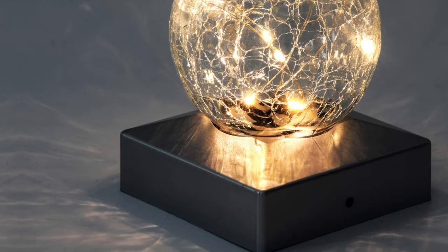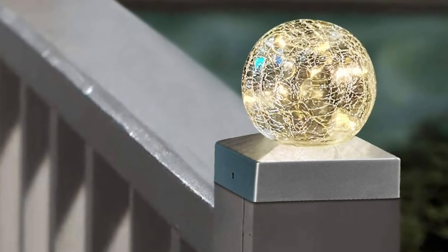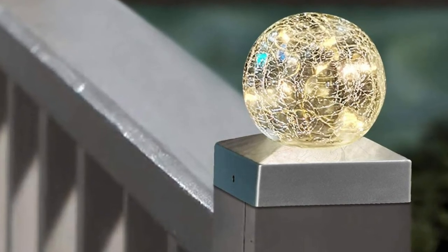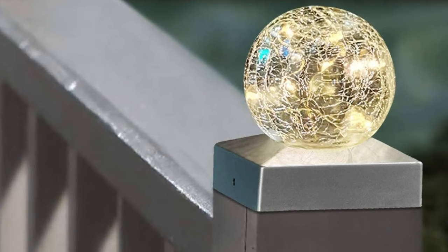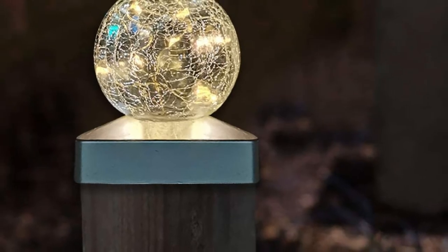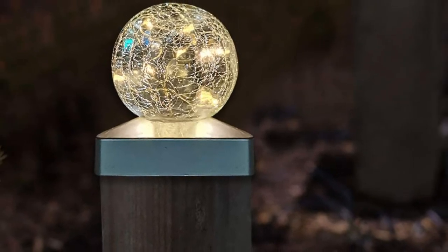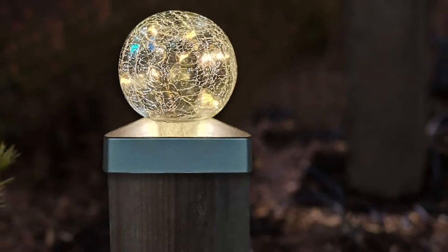Designed to fit flush on 4x4 posts, installation is simple, but it's worth testing them for a night first because there is no easy access to the battery once they're fitted. I'm currently working on my backyard and garden, but as soon as the big jobs are done, one of the finishing touches will be two sets of these gorgeous lights threaded around my seating and chimney area. I can't wait.